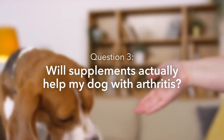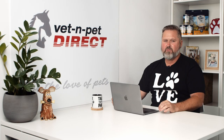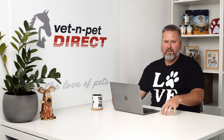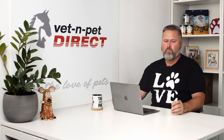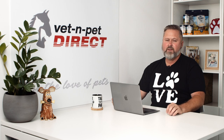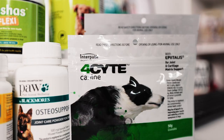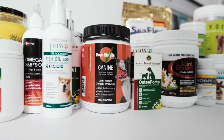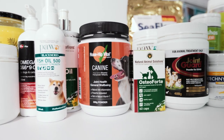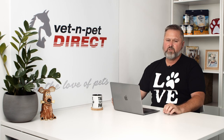Will supplements actually help my dog with arthritis? In my experience, yes — 70% of dogs can get a significant clinical improvement from supplements alone. I break them down into groups: omega-3 oil supplements, whether that's flaxseed oil, fish oil or hemp oil, can definitely help. Joint supplements that are the building blocks for cartilage can definitely help as well. Turmeric can definitely help, rosehip vitals is another plant extract that can help, and there are some herbal supplements that have got their place as well. We'll put some resources in the show notes.